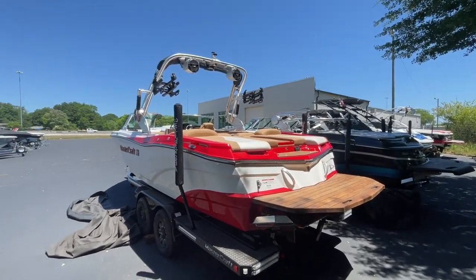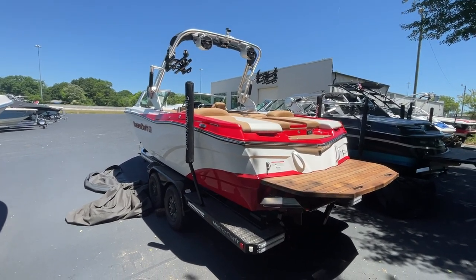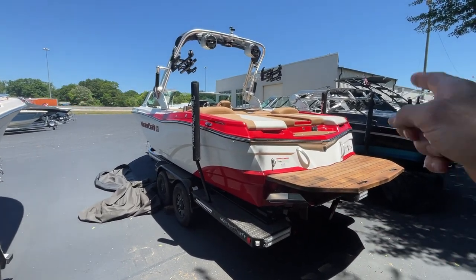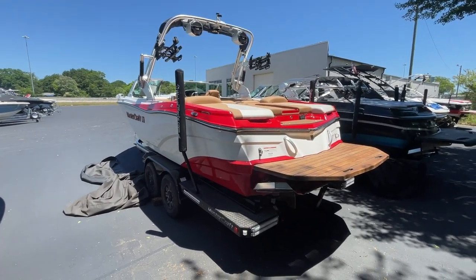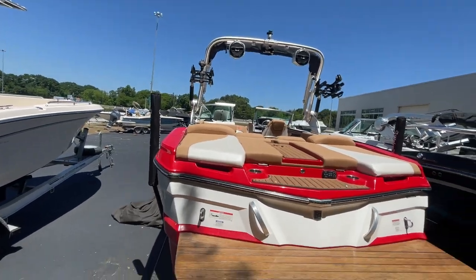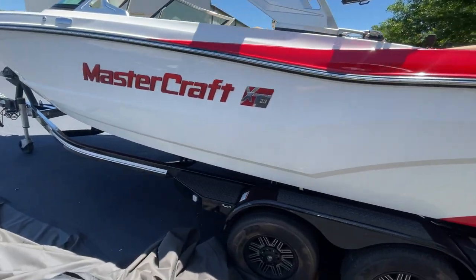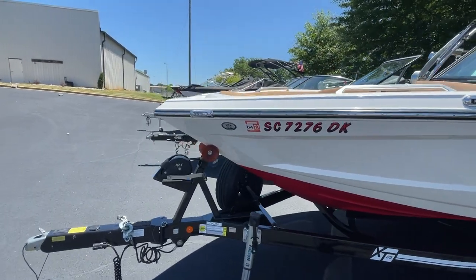It's got two tower speakers, the dual screen, heaters, cool fill, remote transom, remote control. It's got all the bow filler, rear filler, and the mid-boat filler cushion. Updated clamping wakeboard racks. Teak deck. Boat's in immaculate shape. It's got the full Gen 2 surf system, BTS windshield — so a lot of upgrades on this boat.